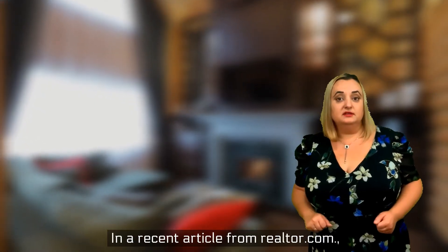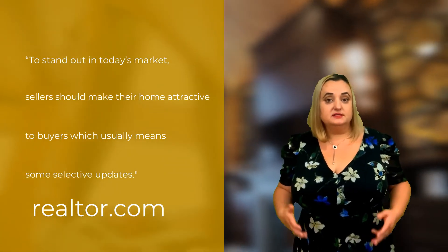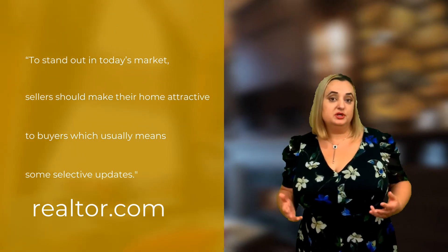In a recent article from Realtor.com, to stand out in today's market, sellers should make their home attractive to buyers, which actually means making some selective updates.